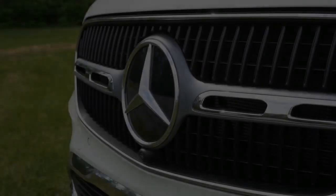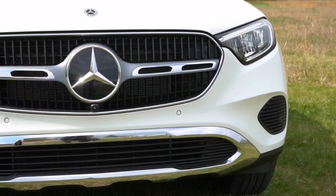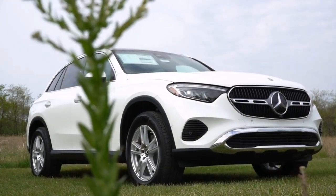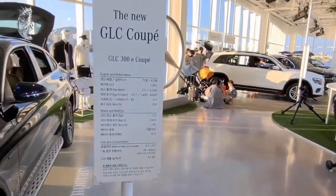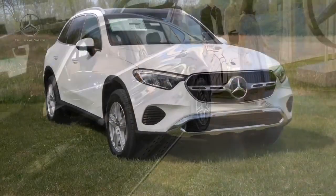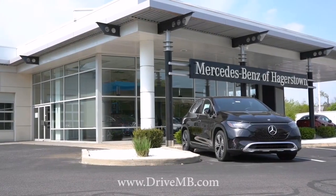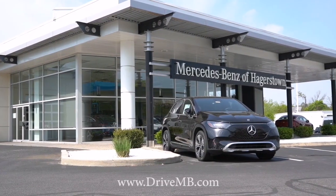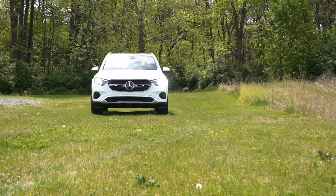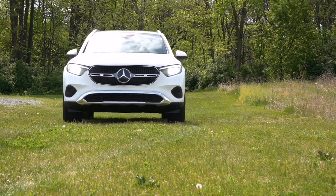Hey there everyone, welcome back to Cerebral Wisdom. Today we're taking a deep dive into the 2023 Mercedes-Benz GLC 300 Coupe, which we've got courtesy of Mercedes-Benz of Hagerstown in Maryland. Not only does it look absolutely stunning, but let's get into everything this car has to offer.